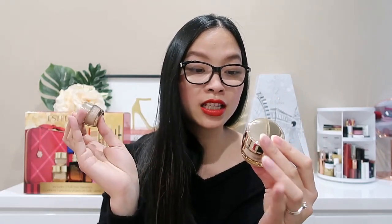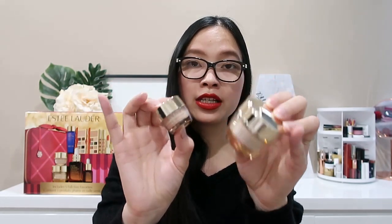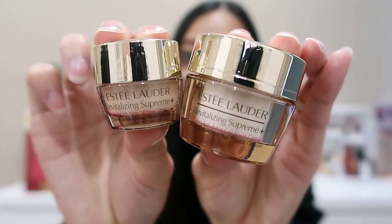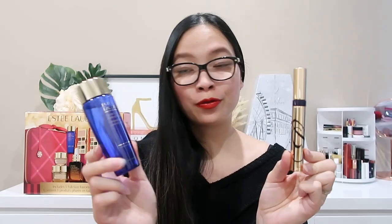The next skincare item is the Revitalizing Supreme Anti-Aging Cell Power Cream. We've got two jars of this in deluxe sizes: a 15ml and a 7ml. We also have two full-size makeup products — one being the Gentle Eye Makeup Remover in the 100ml.